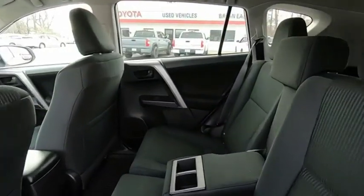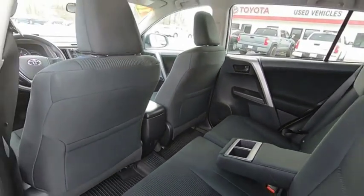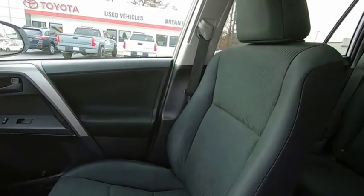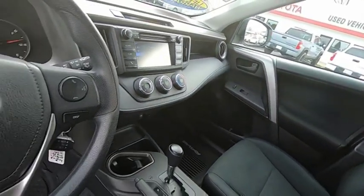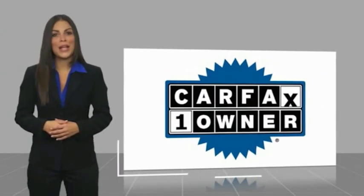This beauty will make even your house keys jealous. Drive it today. This is a one-owner vehicle with a Carfax Vehicle History Report.